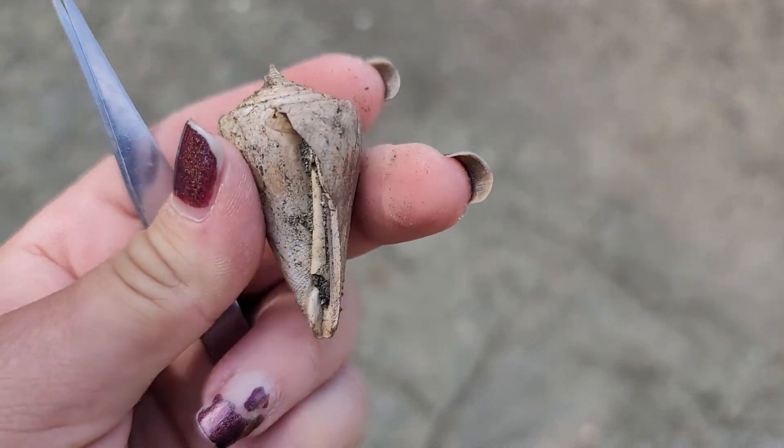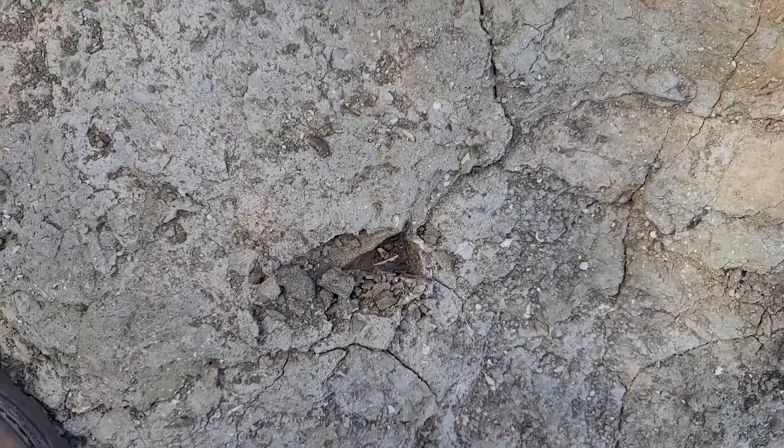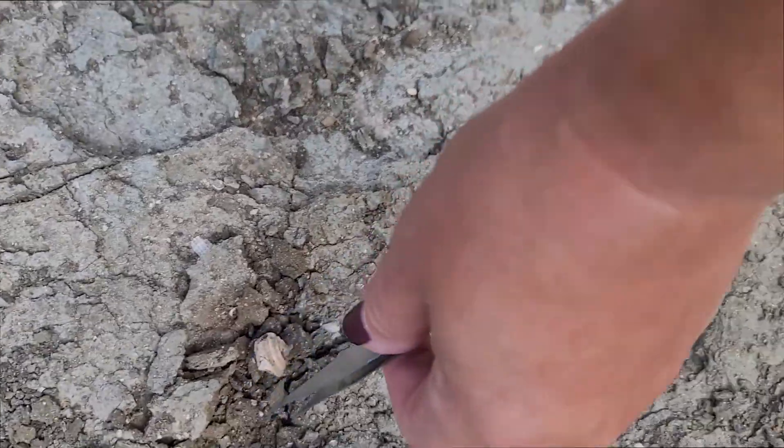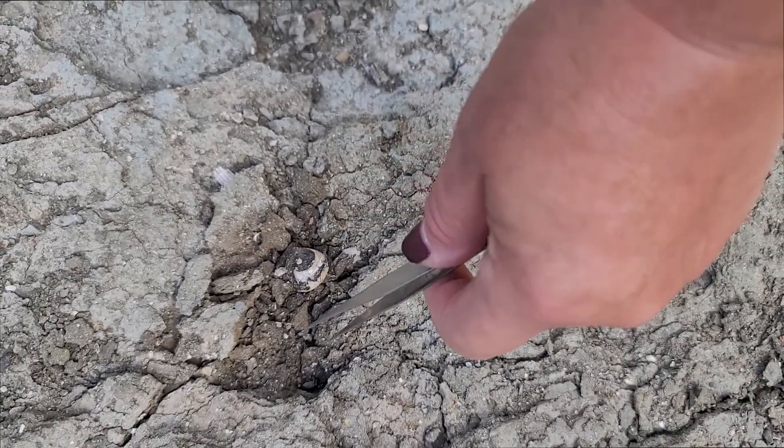That one was broken before it was ever deposited right there, because there aren't any other pieces under it.